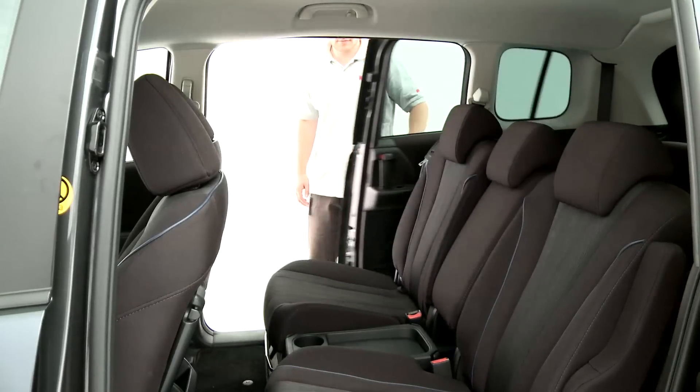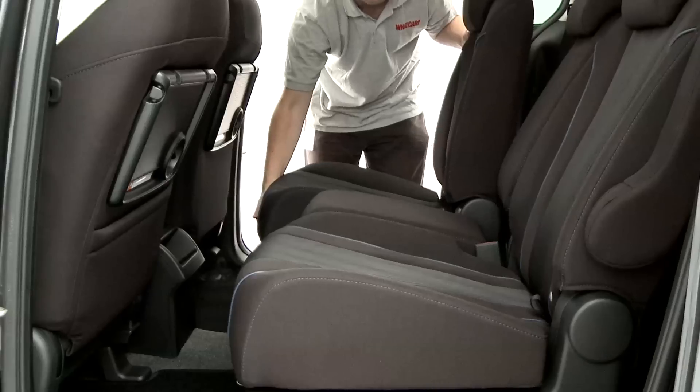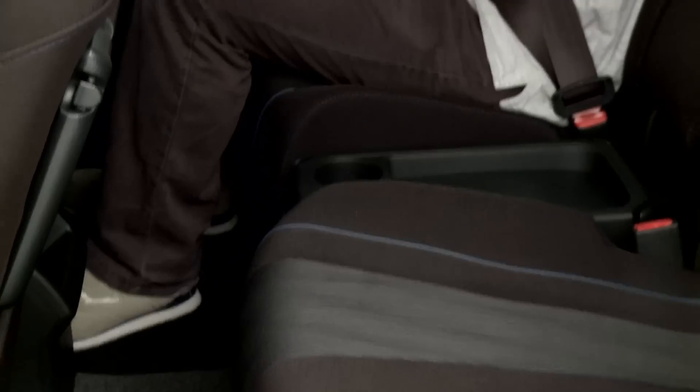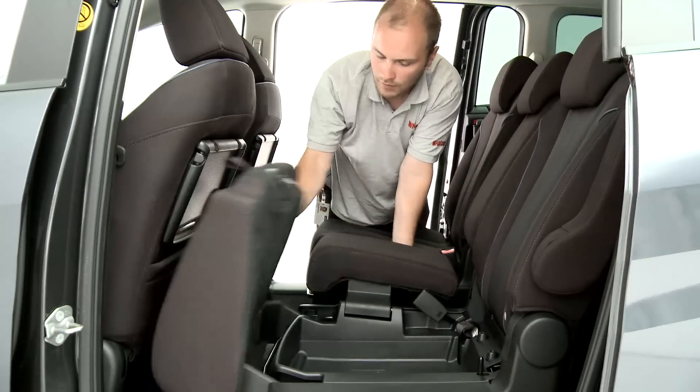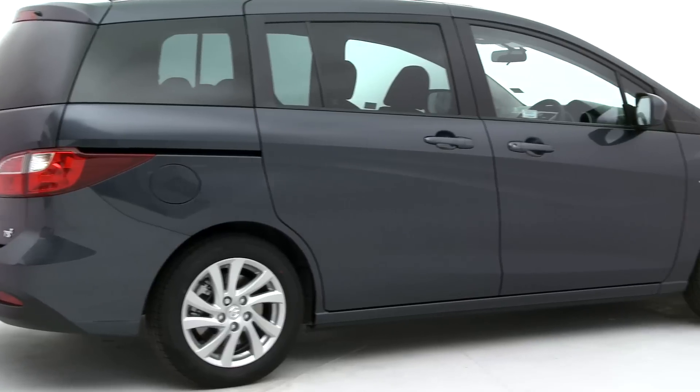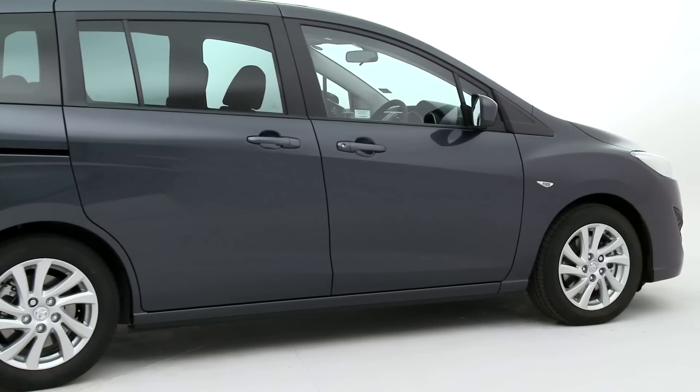Unfortunately, the middle row of seats is compromised. They slide, which is handy, but there's nowhere for those in the outer seats to rest their arms. And worst of all, the middle one, which folds out from the one next to it, is small and uncomfortable. A Ford S-Max or Peugeot 5008 is much more family-friendly.